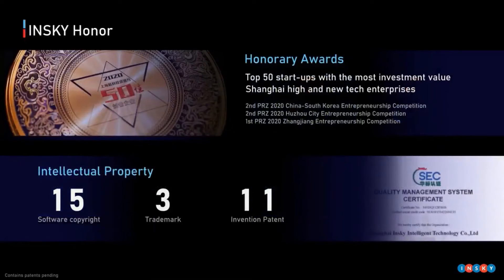With the development of the company, we have made some achievements in intellectual property. And in only one year, we won the title of high-tech enterprise.